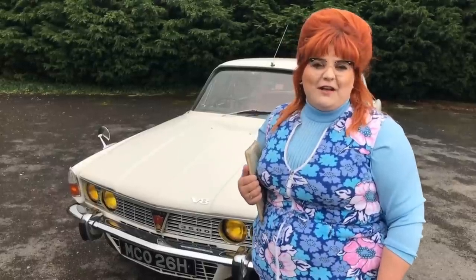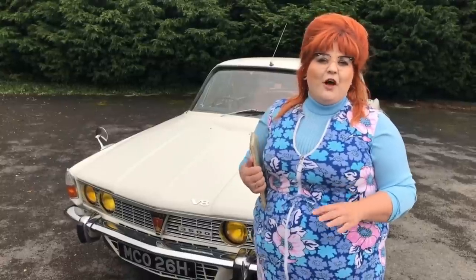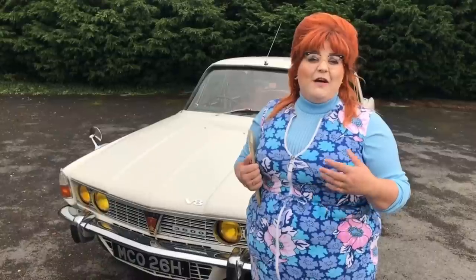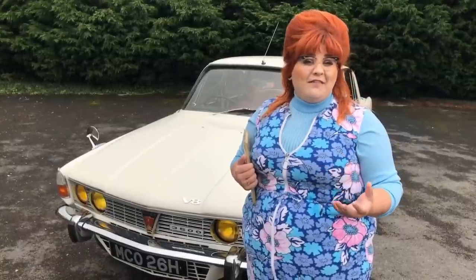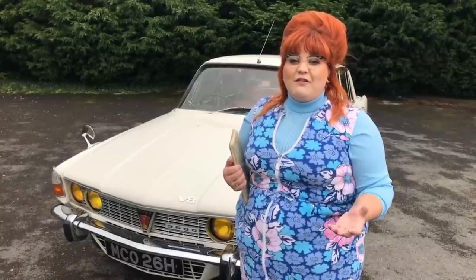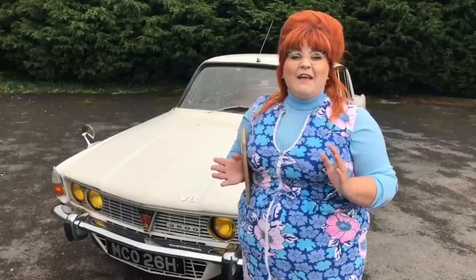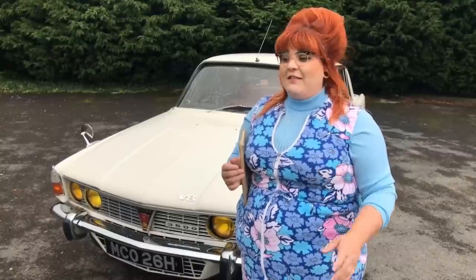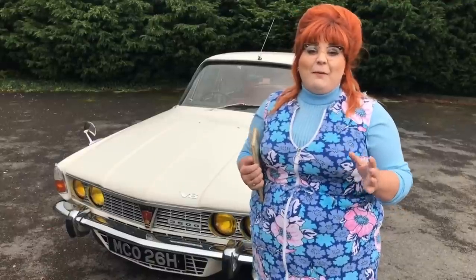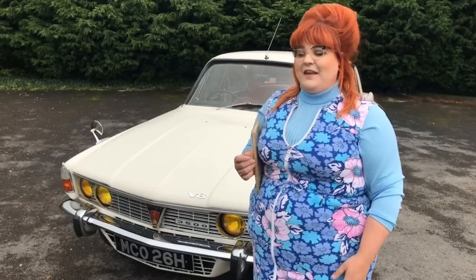Hi guys, it's Steph from My Driver Classic and today I'm back testing one of my favourite cars of the whole BMC/BL era — it's the Rover 3500S, or as you may know it, the Rover P6 V8. These are absolutely gorgeous cars. I've driven a Series 2 before but today is my first time driving a Series 1 — they only made these for two years. Cameron's given me the keys; it's his pride and joy.